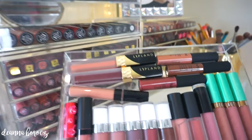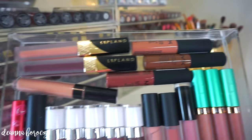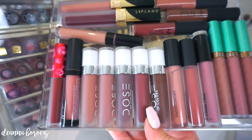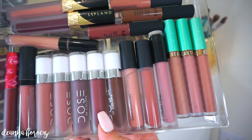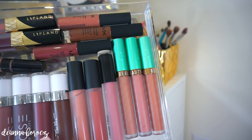In the next drawer I have some of the Lip Lane ones from the Amrezy collection, an overflow of my NYX Soft Matte Lip Creams, a BH Cosmetics one, a random Lime Crime, and all of my Dose of Colors liquid lipsticks — one of my favorite liquid lipstick formulas ever, just because they're so comfortable. I also have two of the new Bare Minerals Gen Nude liquid lipsticks, a Violet Voss, and Beauty Bakery from my Black Friday haul.